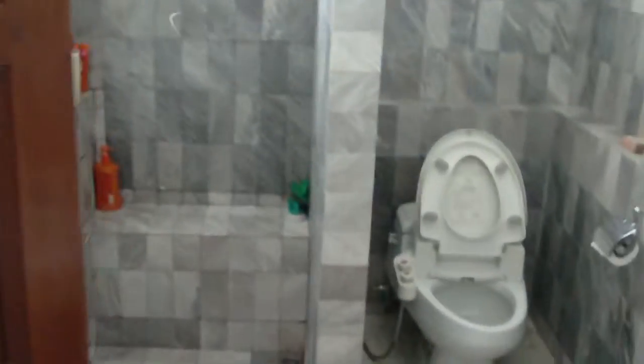And then there's the bathroom in here. Very convenient.